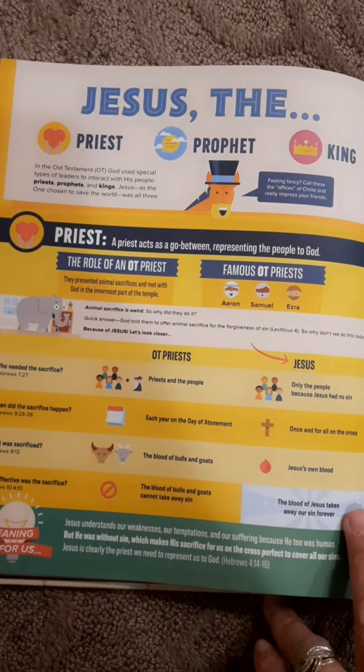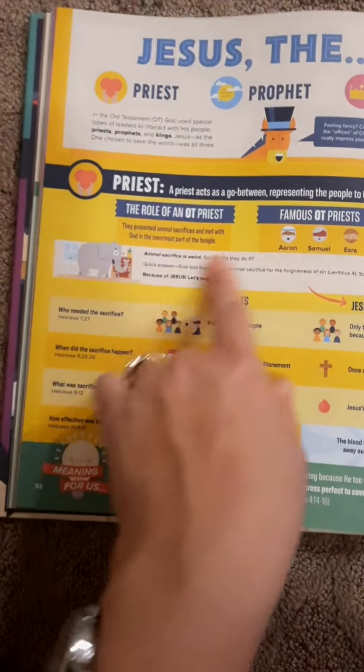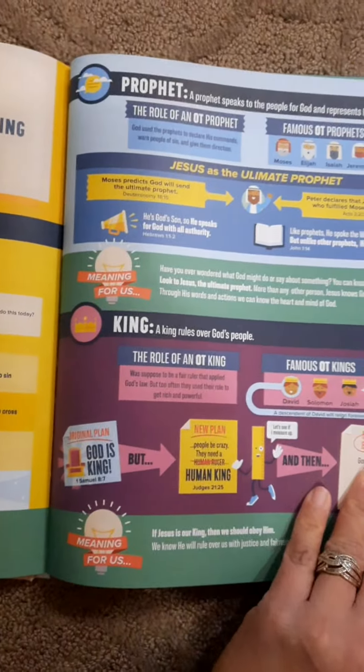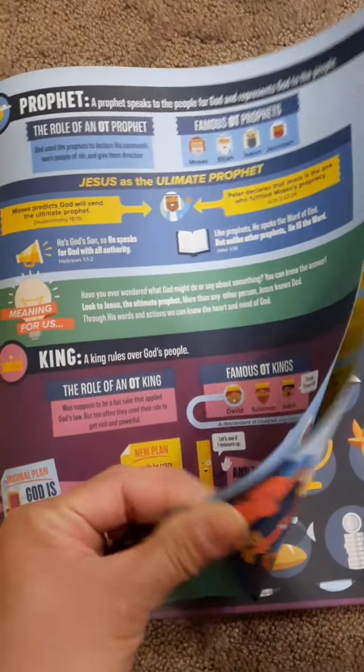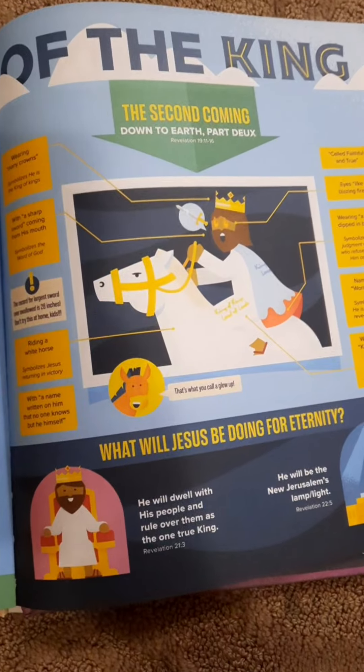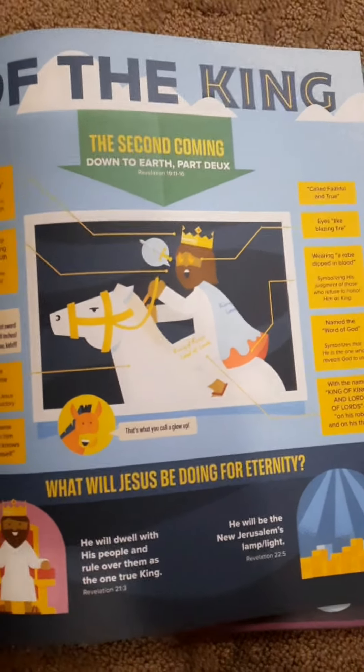Jesus the priest, the prophet, and the king. It says: what is the prophet, what is the role, who's the famous prophet — I mean priest — and then the prophet and the king. I love it because it just didn't end there: the return of the king, the second coming. It's nice.